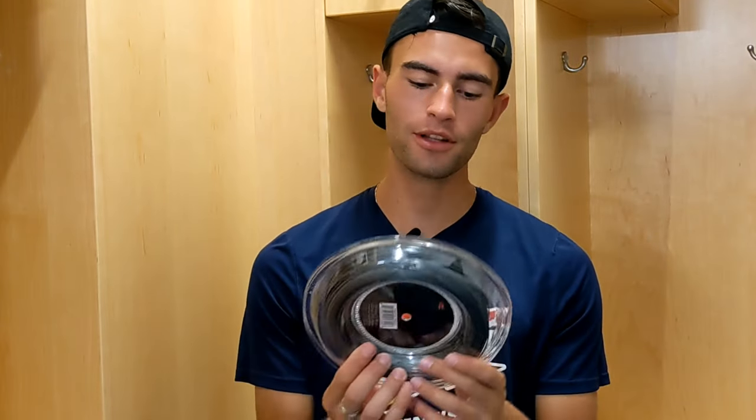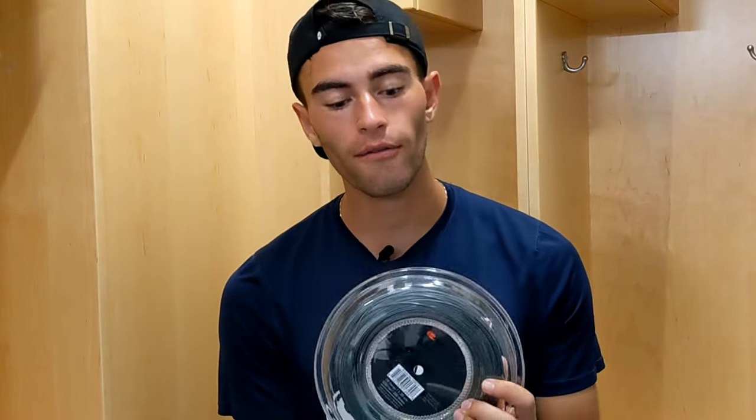What's up everyone, Keith here from MP Tennis, hope you guys are doing great today. Today we got a string review for you guys, and that string is one that we talk about all the time on the channel — and that string is the very popular Solinco Confidential.